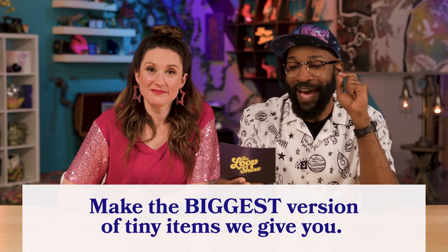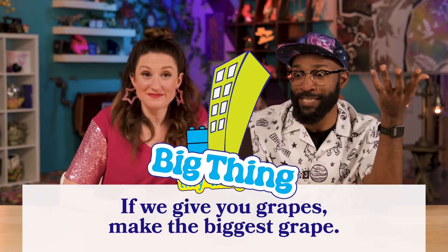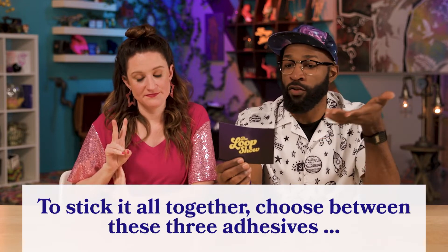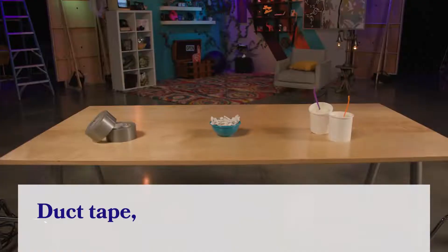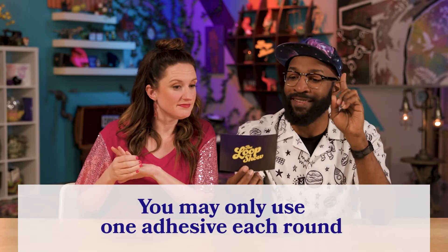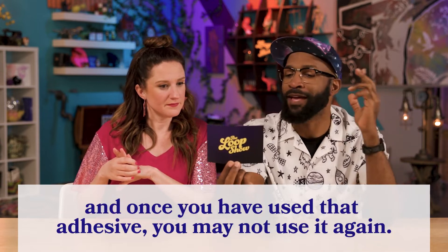Hello mystery hand, good to see you. I hope your summer's going well. Mystery hand is a portable version of mystery hand. All right, so we make the biggest version of tiny items. For example, if we give you grapes, make the biggest grape. Each round you have two minutes to stick it all together. Choose between these three adhesives: duct tape, pack of gum, or cake frosting. You may only use one adhesive each round, and once you've used that adhesive you may not use it again.